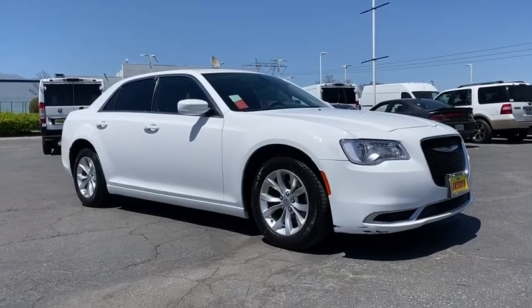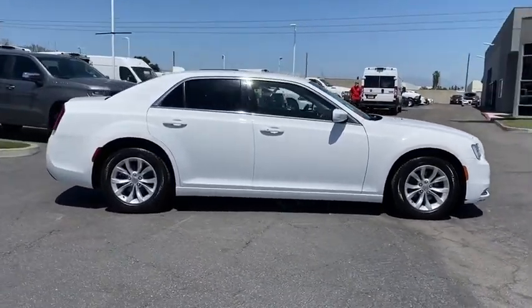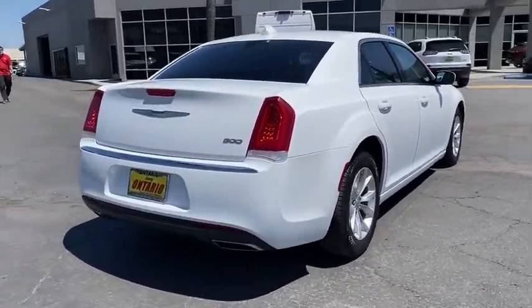Looking for the right vehicle? Check out the 2018 Chrysler 300. The Chrysler 300 combines sport and luxury in one unique and powerful package. If you're looking for elegance and performance, the 300 delivers.